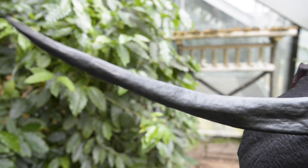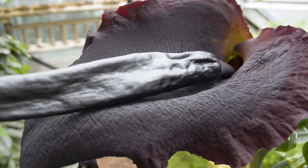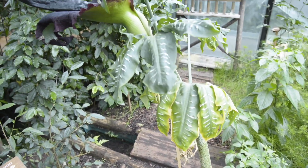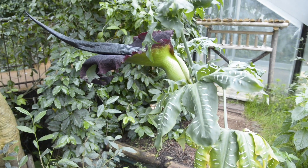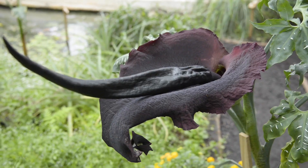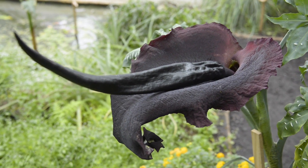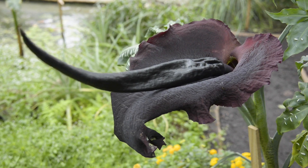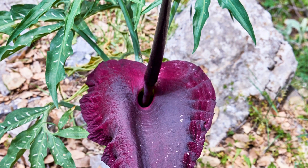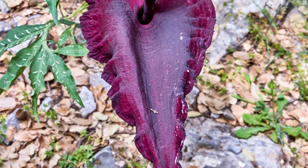One of the best smelly plants to grow at home, and certainly one of the smelliest flowers of all, is the stunning dragon lily, Dracunculus vulgaris. It's cold tolerant and can survive frosty conditions in winter. But every April, May or June, it produces a flower that stenches just like rotting meat. A big one can smell so strongly that in a breeze the smell may travel 100 metres or more — so be sure to close your windows.